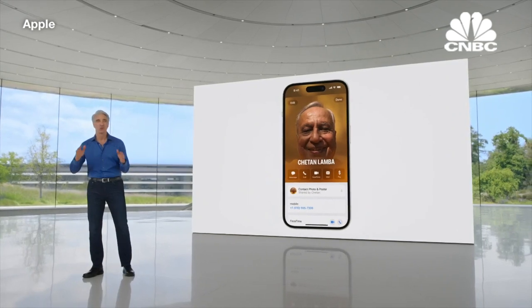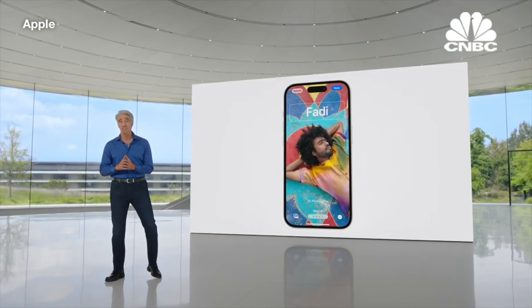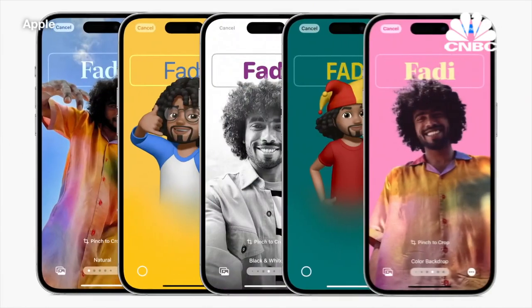With posters, you're in control. Customizing your poster works a lot like personalizing your lock screen. Decide on the image, font, and color — the possibilities are endless.